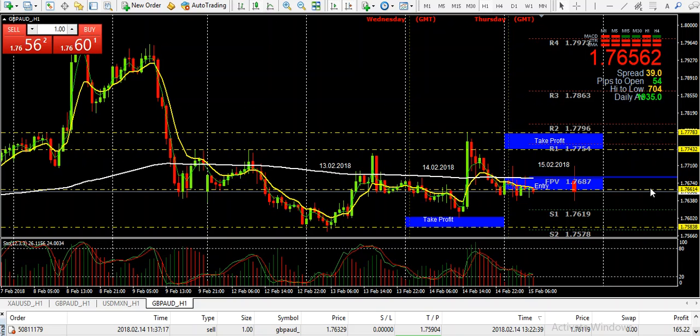Welcome to our super signals for the pound Australian dollar on the 15th of February, Thursday. Let's take a look at yesterday, what happened on the 14th on Valentine's Day.